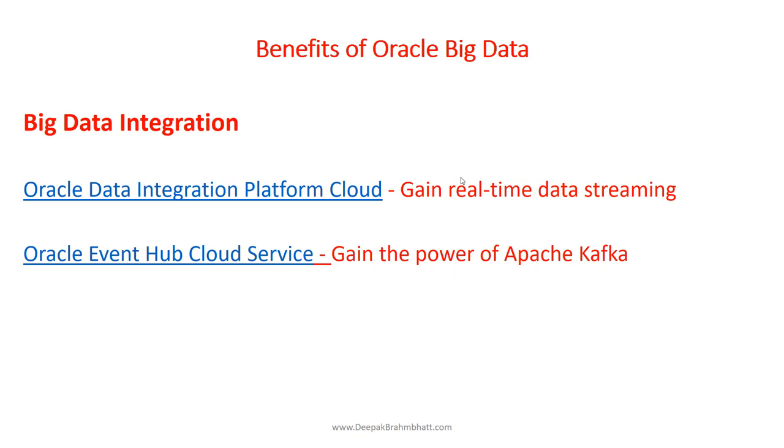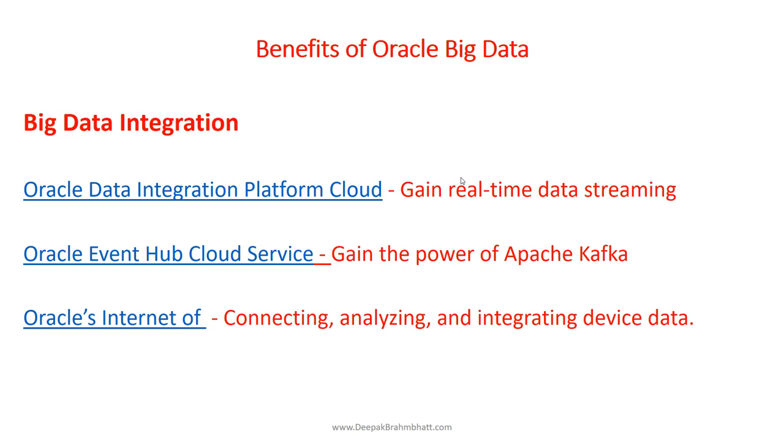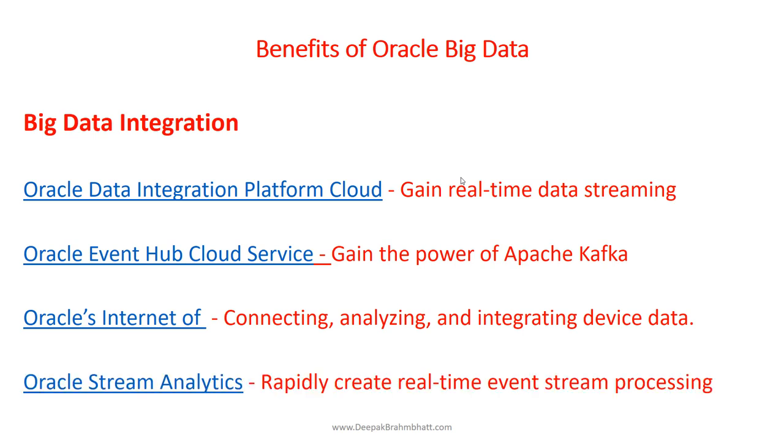We will look at that in the lab. Kafka is integrated into the Oracle Cloud ecosystem and you can deploy your own dedicated Kafka cluster. Oracle Internet of Things lets you gain new data-driven insights and drive action by connecting, analyzing, and integrating device data. The Oracle Stream Analytics allows you to rapidly create real-time event stream processing applications and manage and execute solutions. We are going to see how Oracle Golden Gate helps us stream change data to your site.